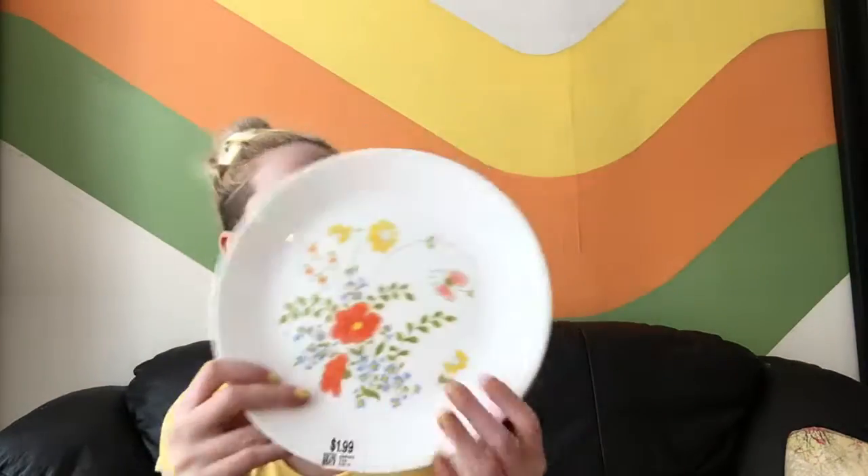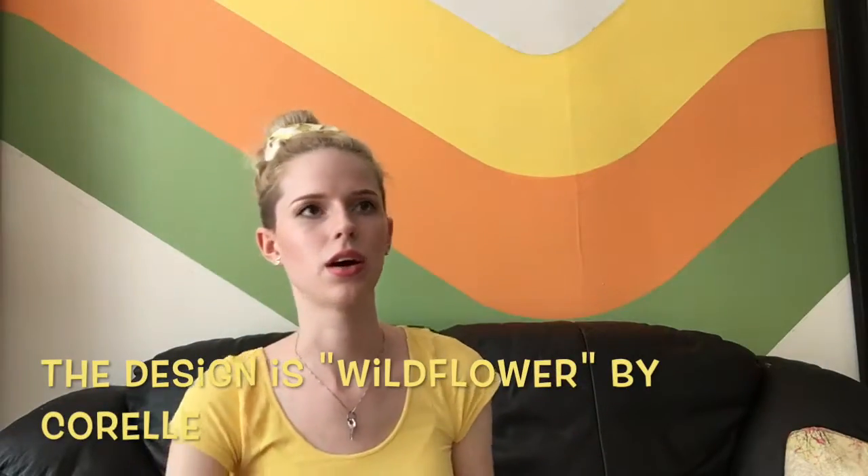The Tupperware was $1.29 so about 65 cents each with the discount. I also got this plate — it was two dollars so a dollar with the sale. I just like the design. I get all random plates — I don't have matching stuff, I just get whatever I like.